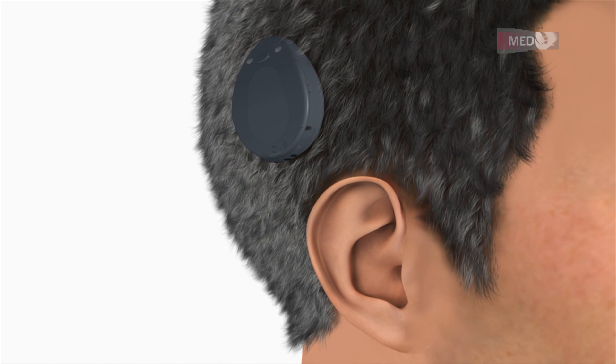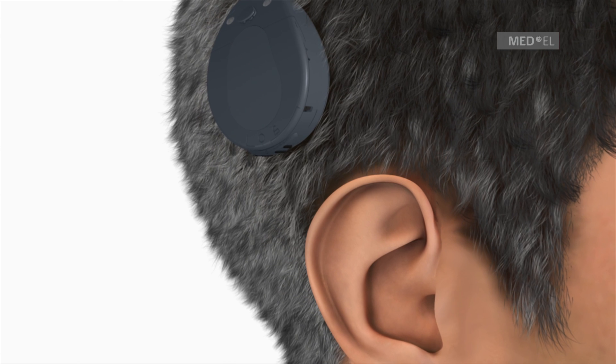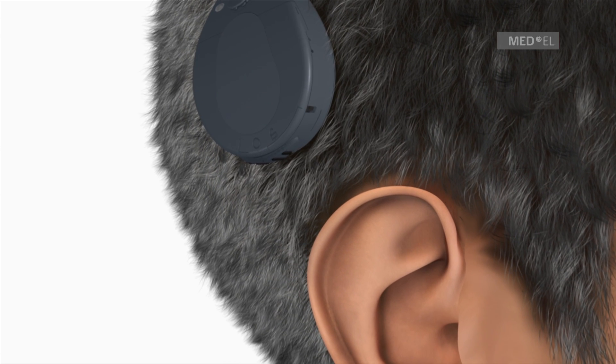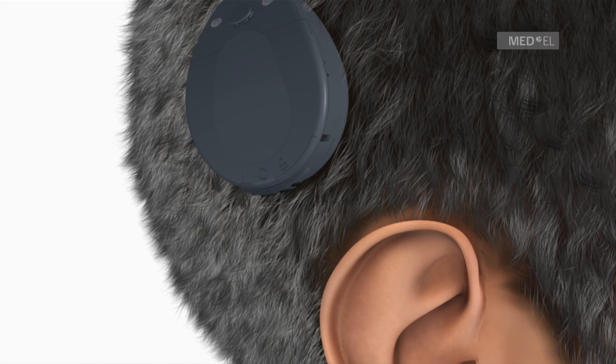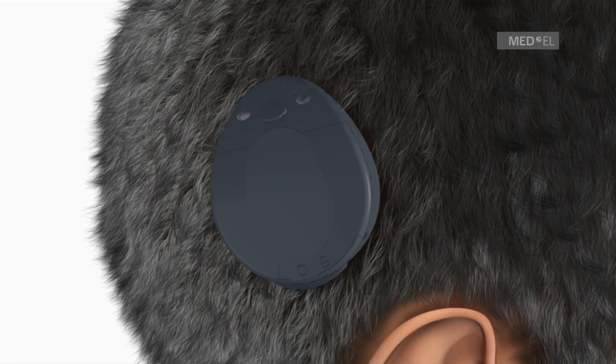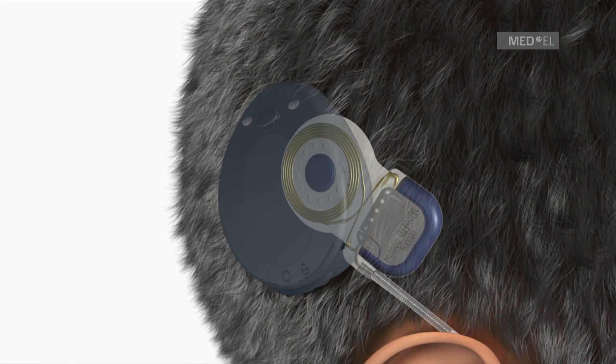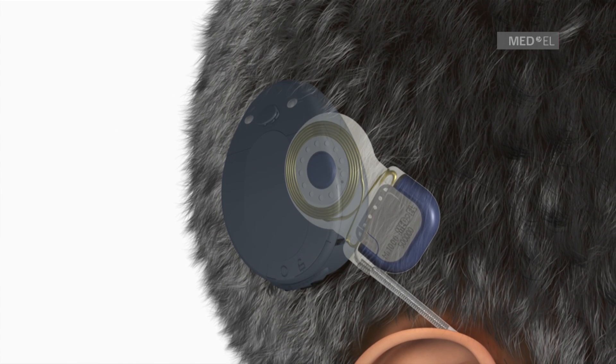The Maestro Cochlear Implant System has been developed for individuals affected by severe to profound sensory neural hearing loss. The Maestro CI system consists of an externally worn, single-unit audio processor and an implant that is surgically placed onto the skin.